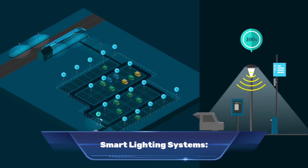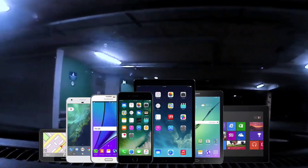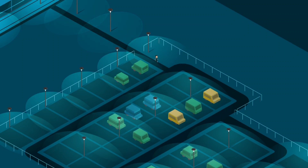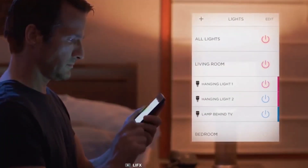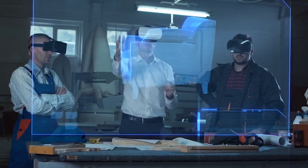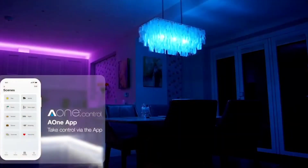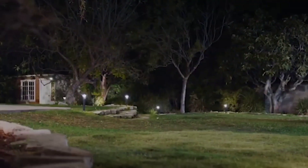Number eight: smart lighting systems. Smart lighting systems are an innovative technology that allows you to control lighting with a smart device such as a smartphone or tablet, providing convenient, flexible and energy-efficient lighting solutions. They consist of connected light bulbs, switches and a central control hub, which communicates with the lighting and other smart devices. You can control lights from anywhere, set schedules for automatic on/off, adjust dimming levels and change light color, saving energy and extending bulb life.